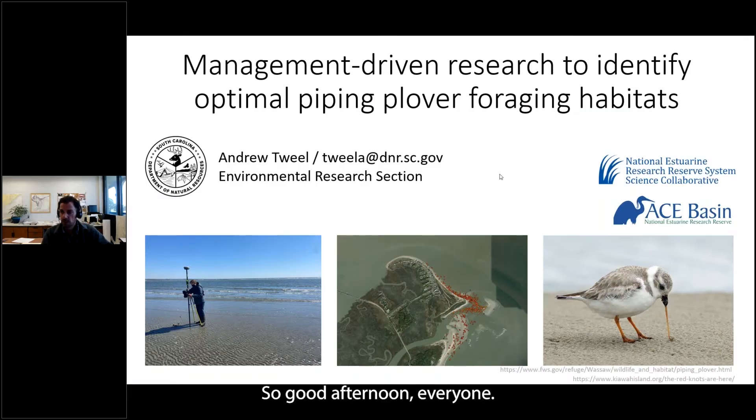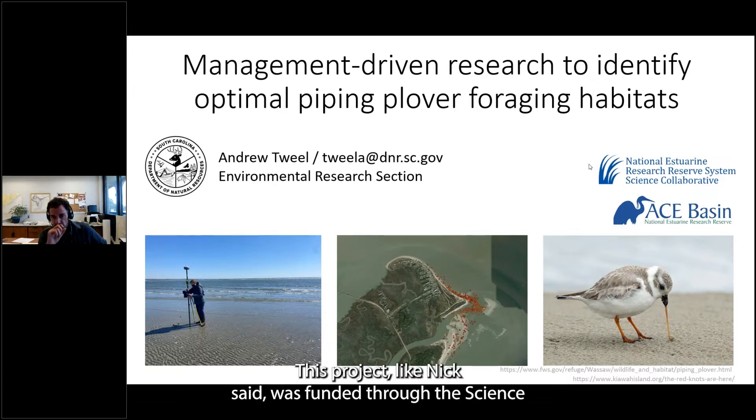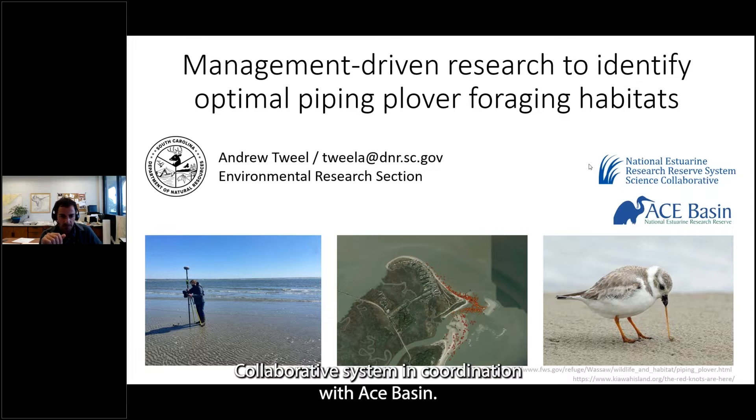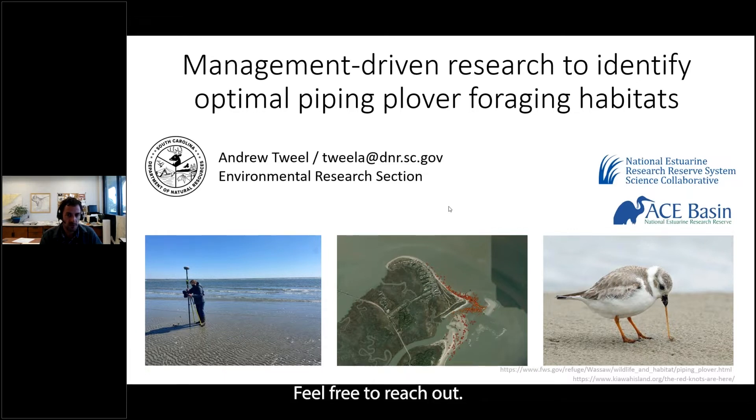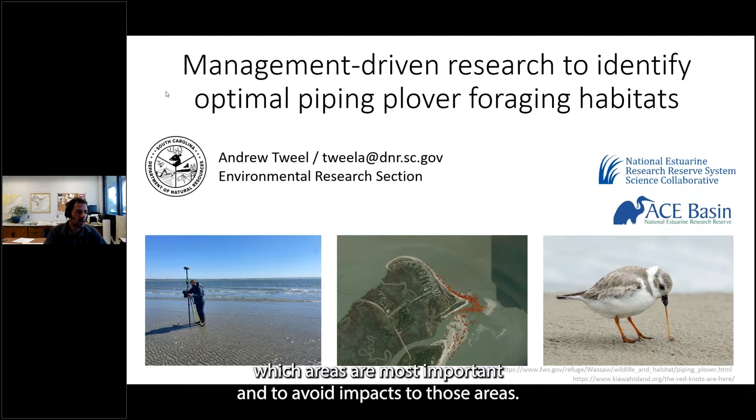Thank you. Good afternoon, everyone. This project, like Nick said, was funded through the Science Collaborative System in coordination with Ace Basin. What I aim to do here is give you a better understanding of why shorebirds forage in different areas along our coast and what some of the factors are that go into habitat selection, so that managers and others who work in these areas can better understand which areas are most important and avoid impacts to those areas.